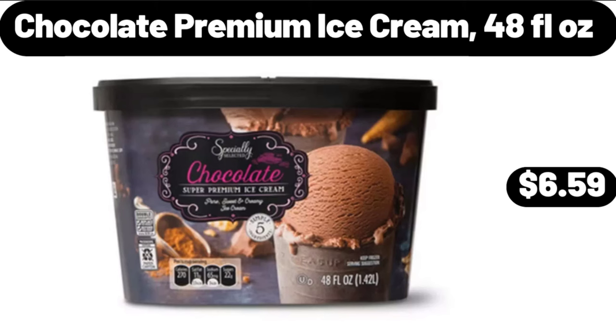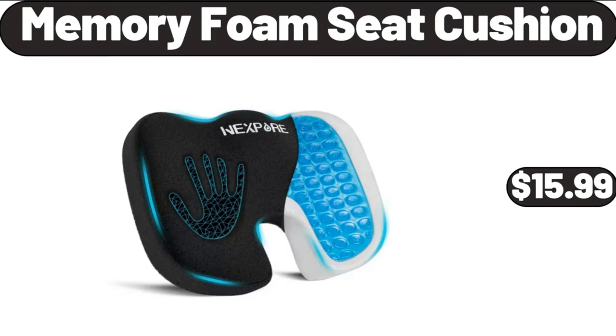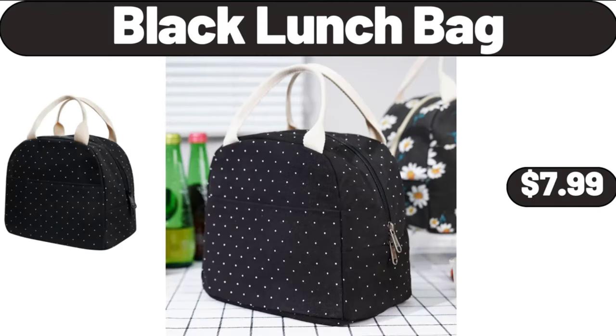Crofton glass canister set with bamboo lids, $9.99. Memory foam seat cushion, $15.99. Black lunch bag, $7.99.